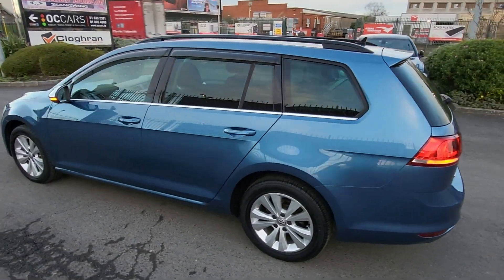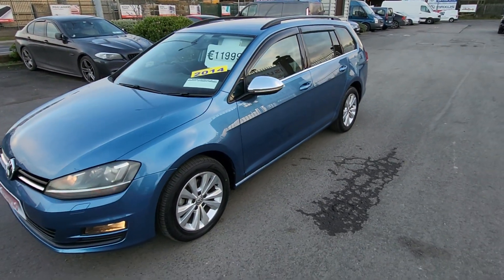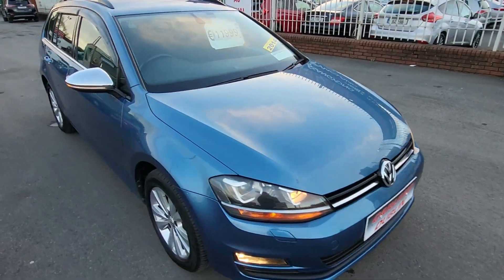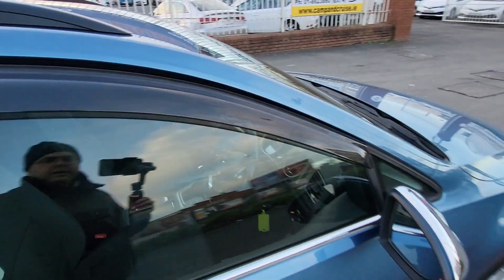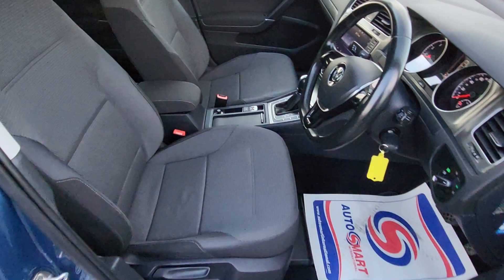The car has 15-inch multi-spoke alloys and is absolutely spotless. It comes with a brand new two-year NCT, two years warranty, fully validated and fully serviced. It's here for just €11,999. It has fog lights, chrome mirrors, and LED mirrors. Front and rear electric windows, electric heated fold-away mirrors, and height-adjustable driver seat.